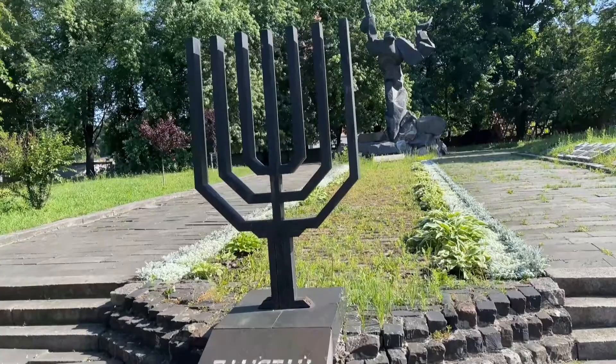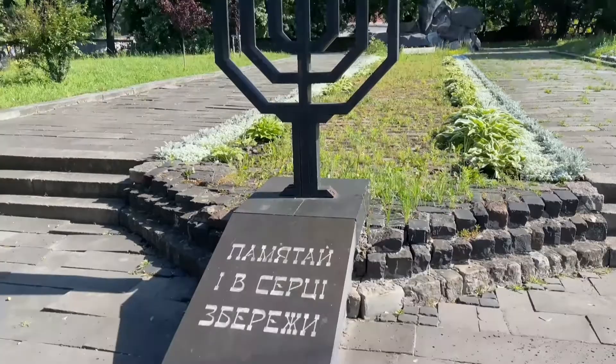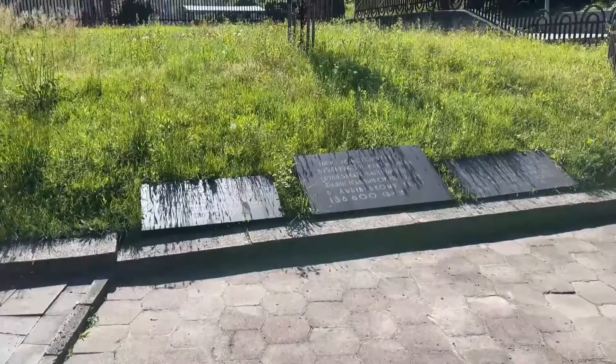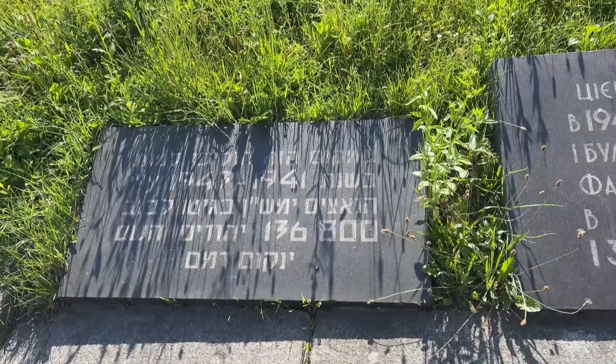So this is the Lviv Jewish Ghetto and this is the entrance to it — it's all gated off. I know I have a few followers that are of the Jewish faith, so I figured I would take some videos so that they can see it.